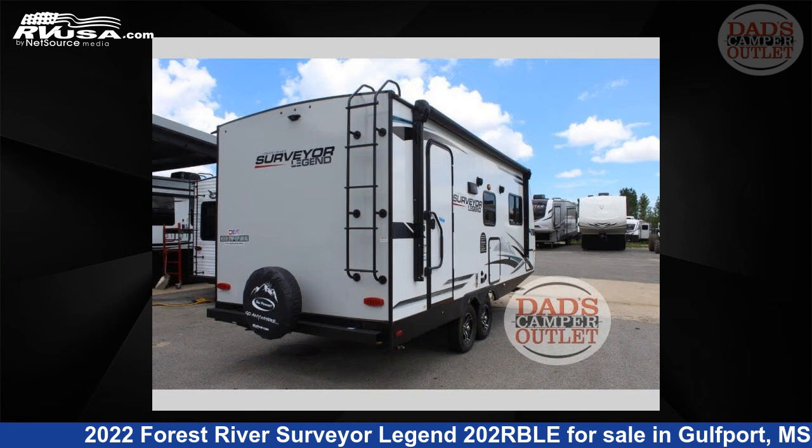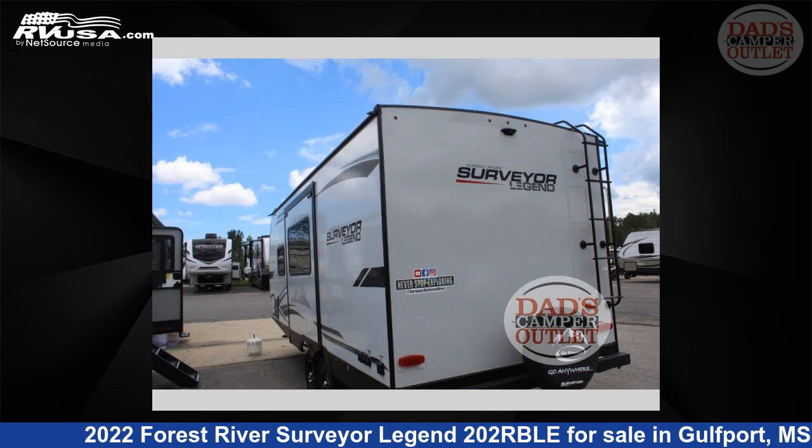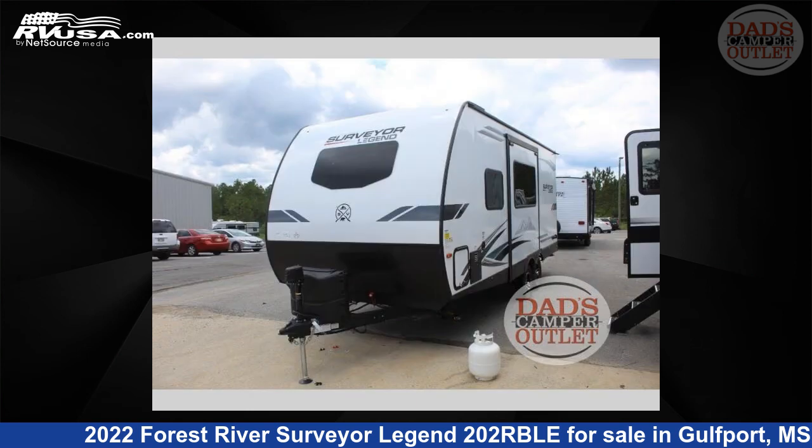This new Forest River is 25 feet 0 inches in length and features one slide-out, sleeps three, and 40 gallons fresh water capacity.